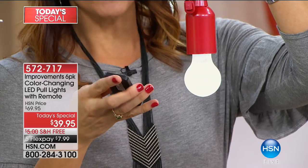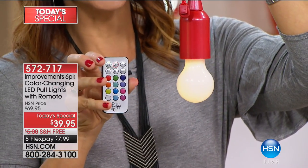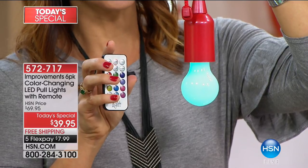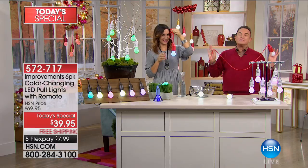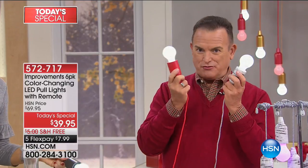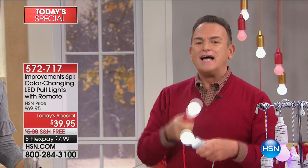For the first time ever, we have color-changing lights. You can have 12 different colors steady, cycle through them, or morph them for a more relaxed, soft cycle. This is what's so great about the pull lights. You pull the cord to turn it on, and they're virtually indestructible - you would never do this with a light bulb. They're LED.